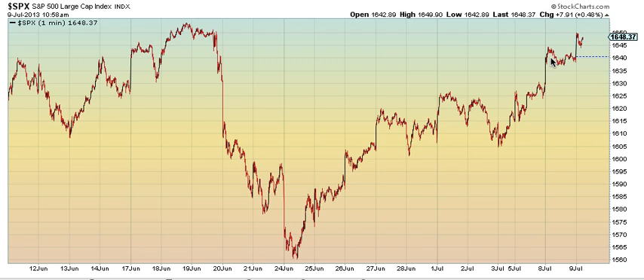This is turning into a possible third wave up — a 1, 2, 3. The highest target I have would be about 1690, which would take out the all-time high. Around 1690 to 1700 is the 1.618 extension from there.